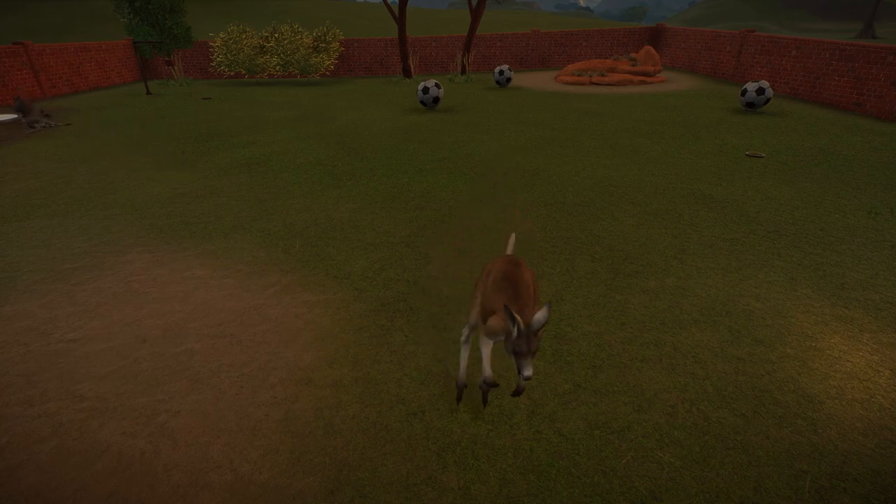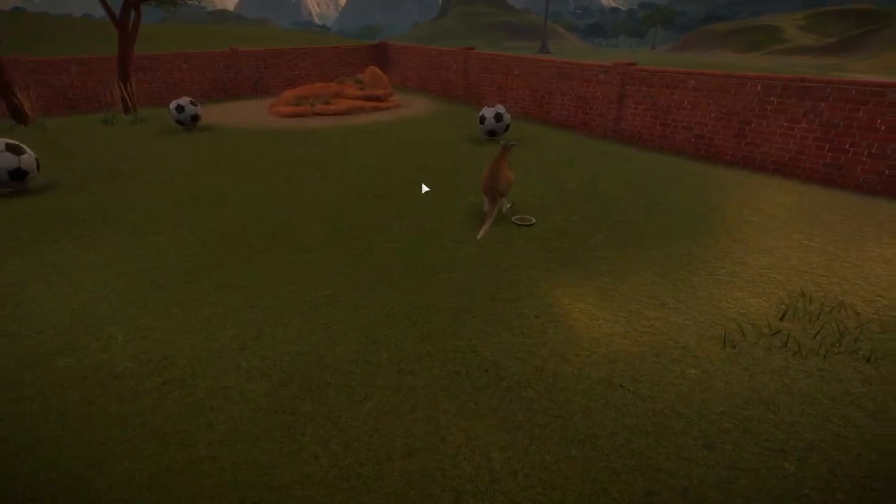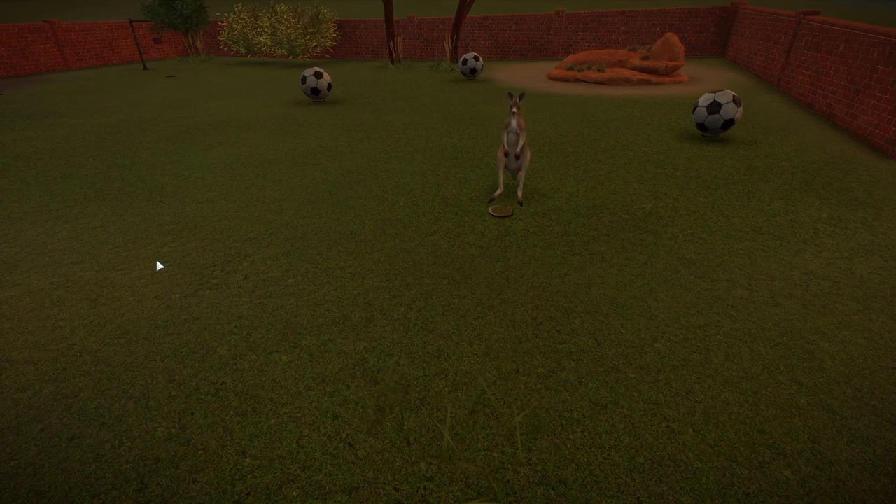Hello everybody, welcome back to Blue Star Bay Zoo. Where are you going there, raccoon? Kangaroo! Welcome back to Blue Star Bay Zoo.